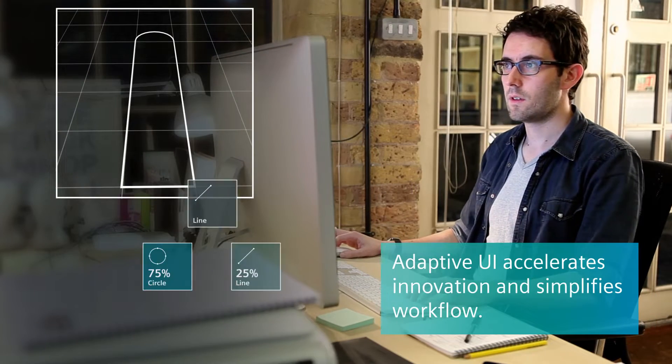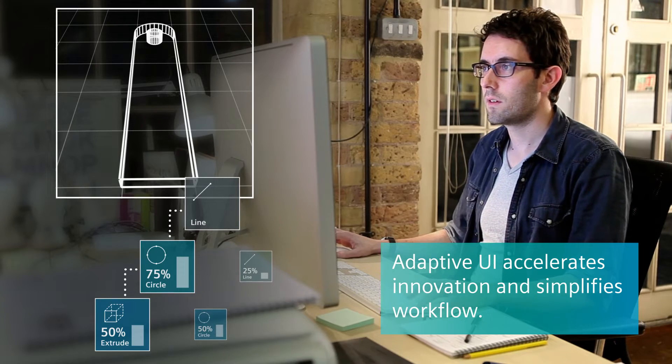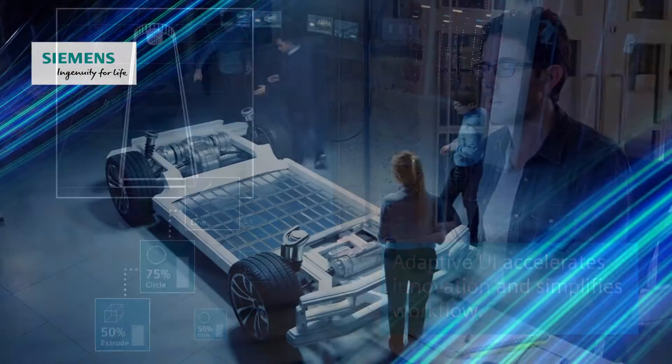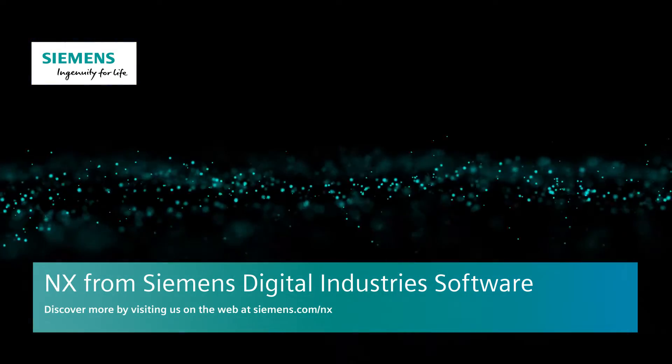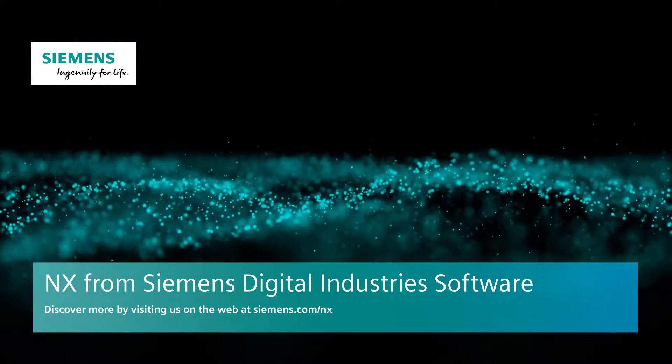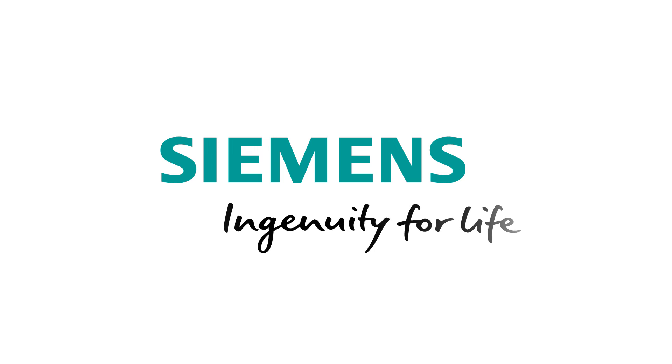The game-changing NX adaptive user interface uses AI to predict and simplify your workflow, speeding innovation. These are just a few of the many advances that make NX the world's most productive modeling environment, breaking down your barriers to innovation. Siemens — ingenuity for life.